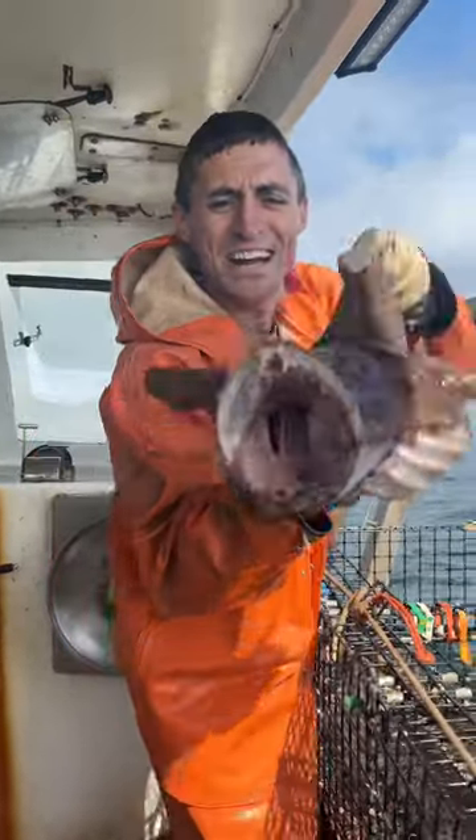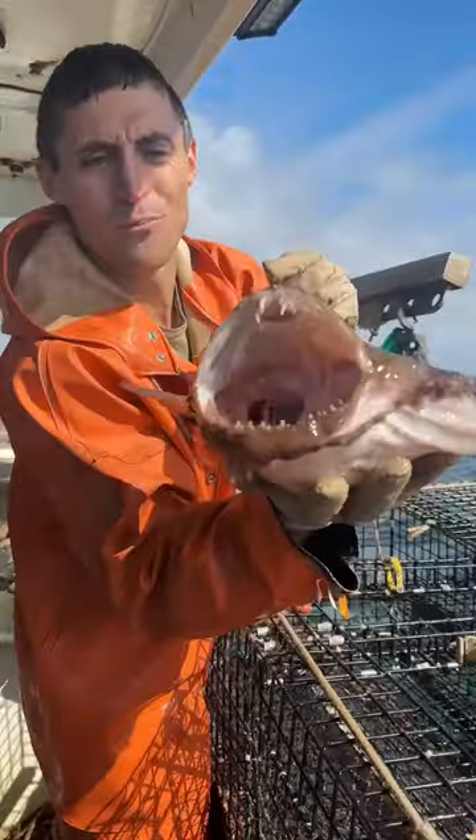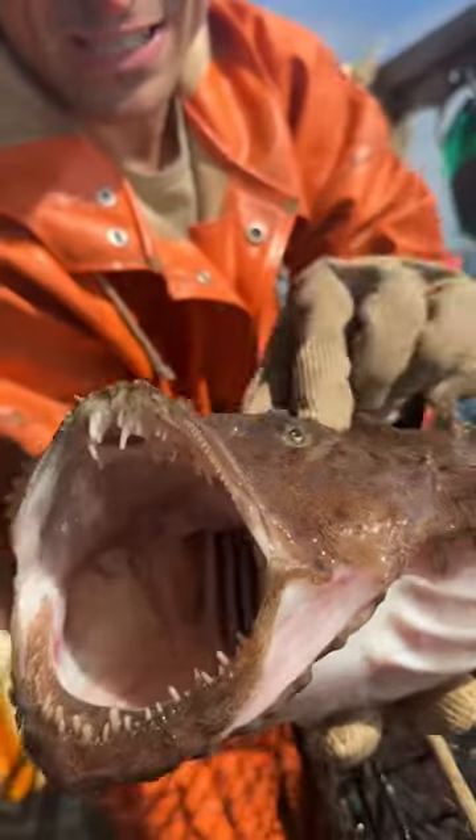Look at the size of this monkfish we just got. If you've been following, we catch these occasionally — this is one of the bigger ones we catch. Big old gnarly teeth on him. Creepy fish. You can see his eyes are actually glowing green. Crazy fish.